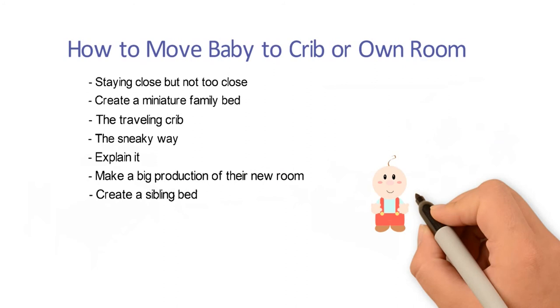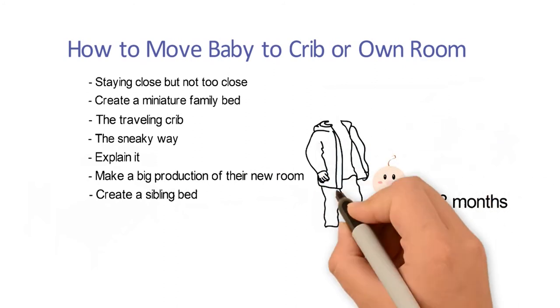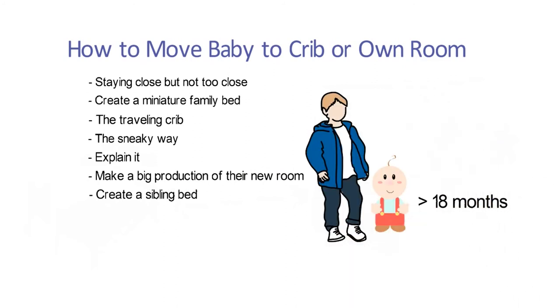Seven: create a sibling bed. If baby is above 18 months and has a willing sibling, they often welcome the change of sleeping without you.